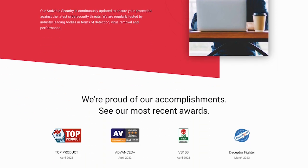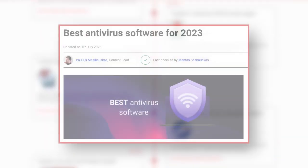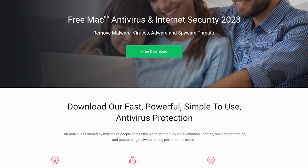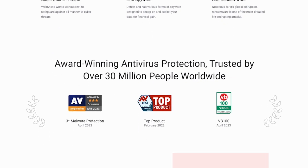TotalAV is an awesome antivirus software that keeps all of your devices safe and sound. It's won a bunch of awards, like being named the Best Antivirus Software of the Year by CyberNews. It was also given the AVTest Top Product Award and Advanced Plus Award for malware protection by AV Comparatives. Plus, independent reviewers think it's top-notch, so if you want to shield your devices from online threats, TotalAV is a really solid choice.